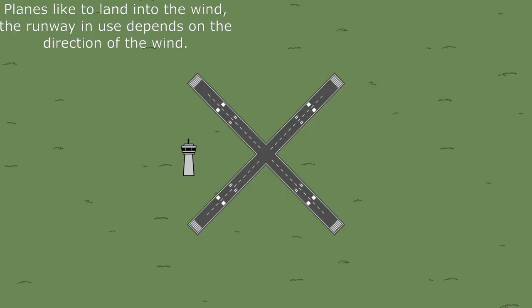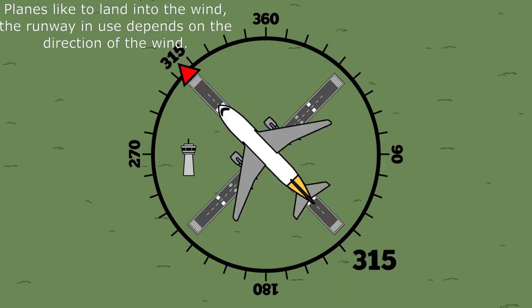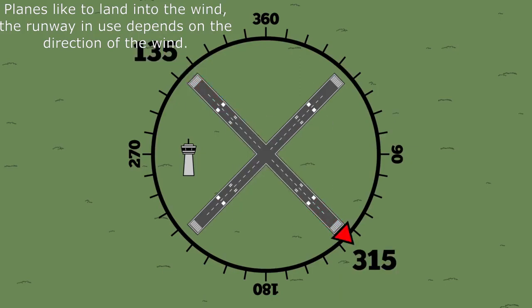As a two-runway example, an airport with a perfect ordinal X would get numbered thusly. Northwest to southeast gives 315 for one end, because that's the way the pilot needs to point, and 135 at the other. Round to 10 for 320 and 140, then drop the zeros to get runways 32 and 14.